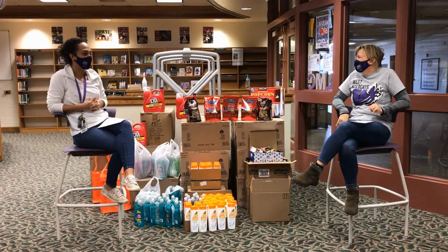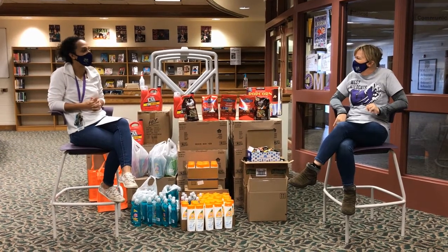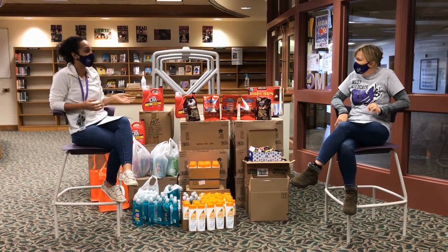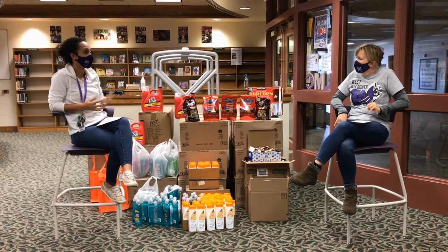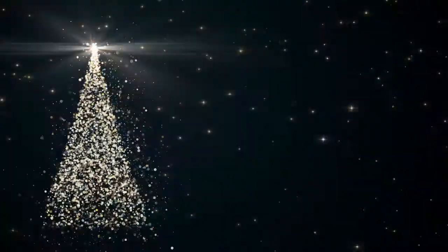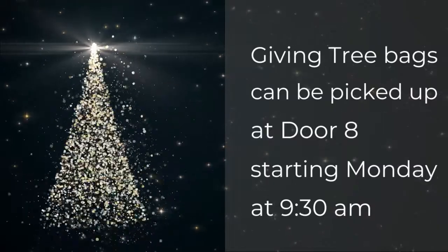A lot of the staff donated this year. We asked to raise funds, and staff, community members, and some of the student organizations donated, so we were able to raise enough funds. We have 100 bags ready to go starting next week, Monday the 21st.